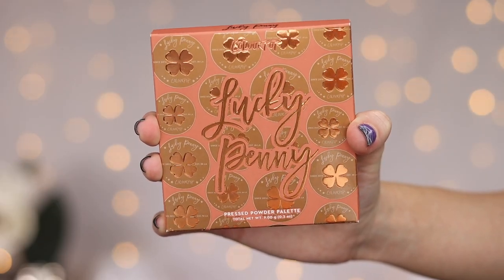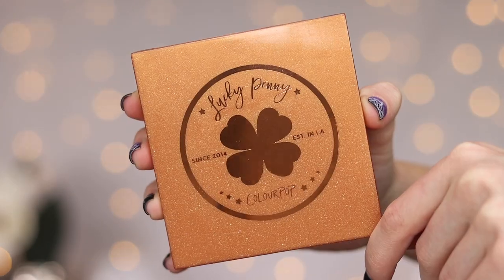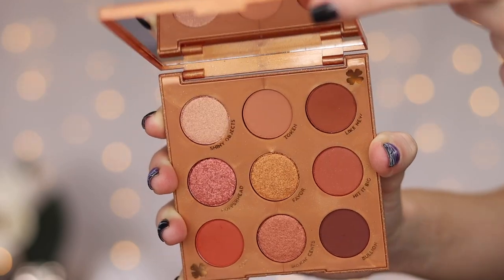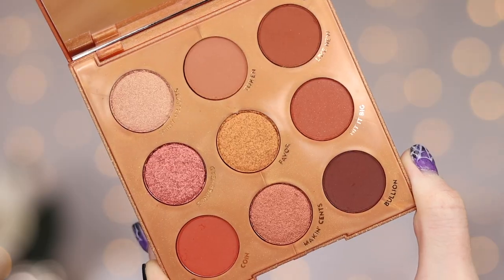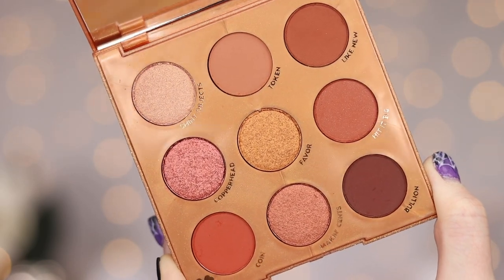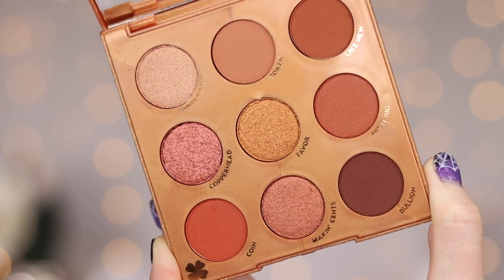First up we have the Lucky Penny eyeshadow palette, which is a nine pan palette. This palette has coppers, golds, terracottas, and more according to the little insert that comes in the PR box. Here are what the shades look like. The color story of this palette is definitely right up my alley. I love shades like this, and I think I'm really going to like this palette. I love that there are more mattes than shimmers.